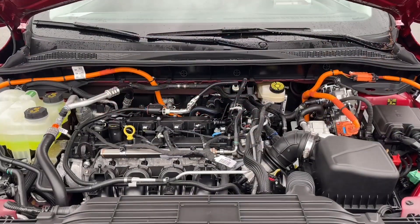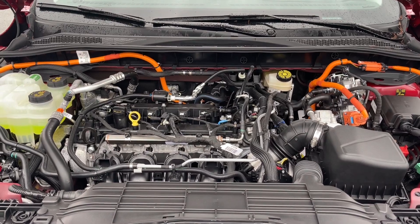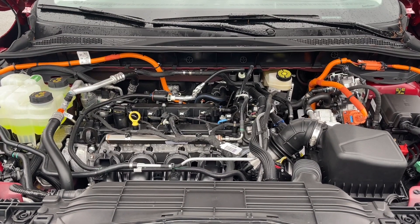This is a 2.5 liter Atkinson hybrid engine, and yes, it is running. It also has an automatic transmission and it's front wheel drive.